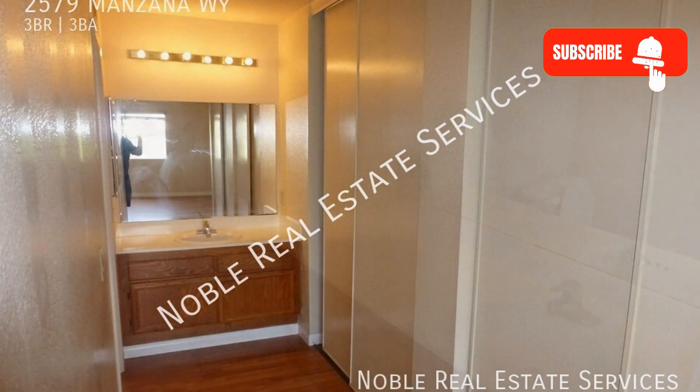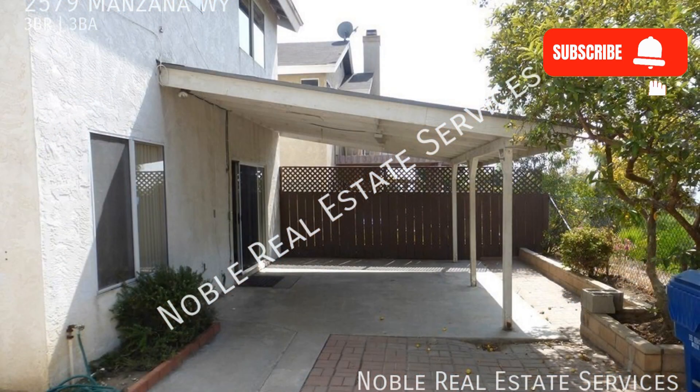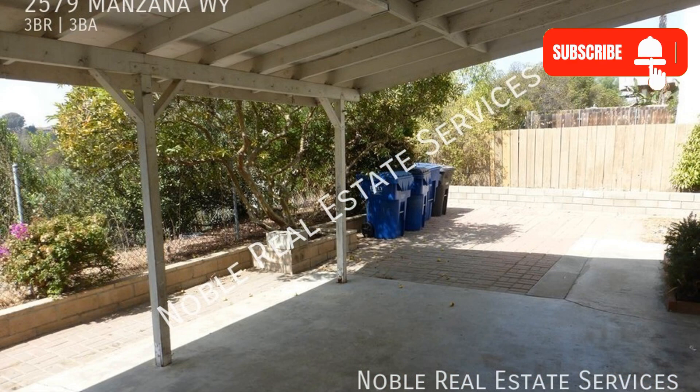If you are interested in this San Diego, California rental property or want to know what other rentals are available in the area, contact us today. We are ready to help you find your next home.